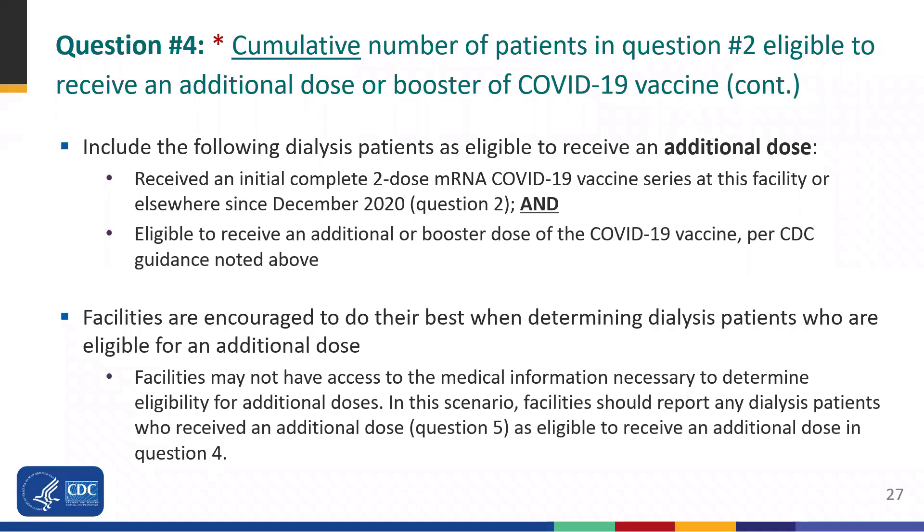Individuals should be counted as eligible to receive an additional dose if they received an additional complete two-dose mRNA COVID-19 vaccine series at the facility or elsewhere since December 2020, and if they're eligible to receive an additional dose or booster per CDC guidance. When determining individuals who are eligible for an additional dose, facilities are encouraged to do their best. Facilities may not have access to the medical information necessary to determine eligibility. In these situations, facilities should report any individuals who received an additional dose as eligible to receive the dose for question 4.